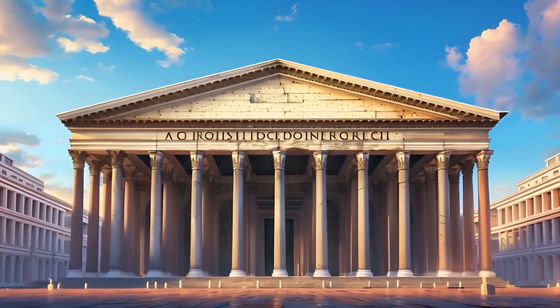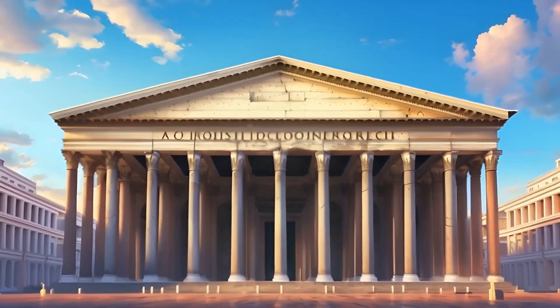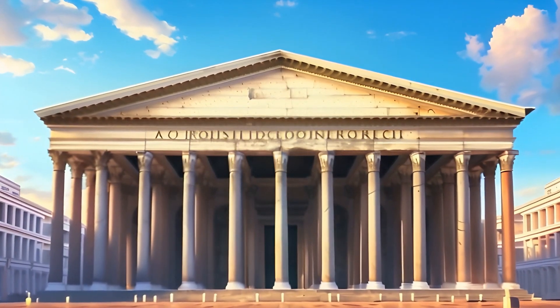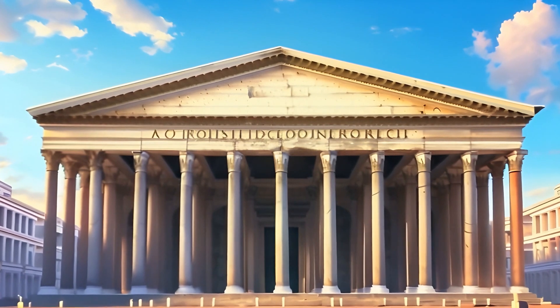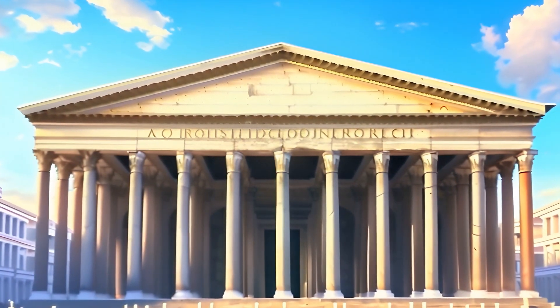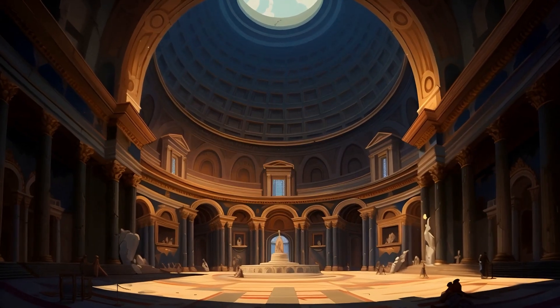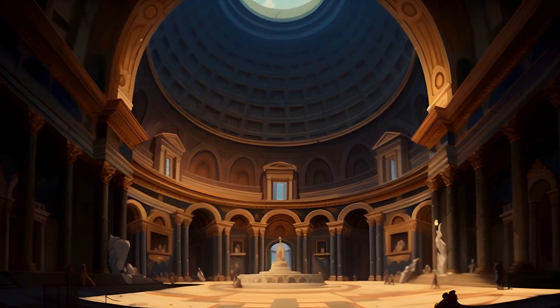Now we're visiting the Pantheon, a temple to all gods. Its dome is a wonder of ancient engineering. Look up at the oculus — what an architectural marvel! Ciao, Pantheon!